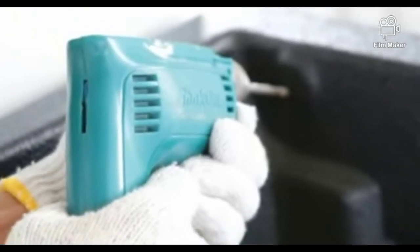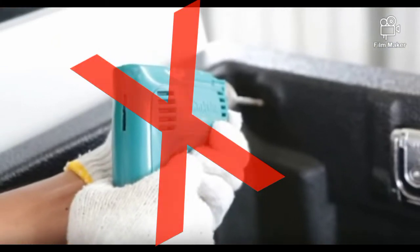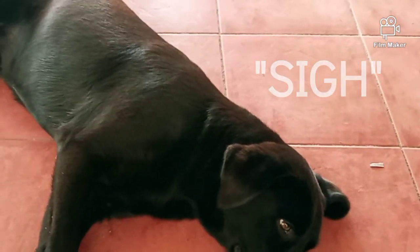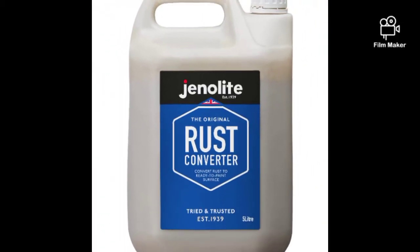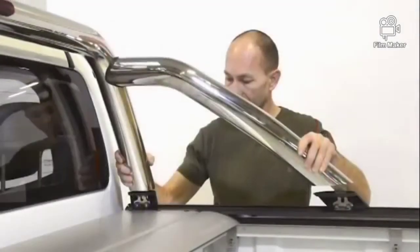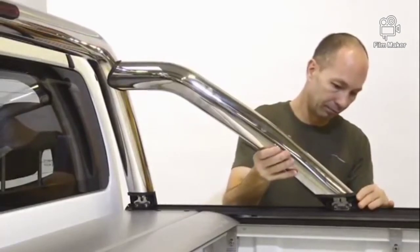Stay away from those that require holes to be drilled onto the bed rail. But if you really have no other option — maybe due to budget constraints or availability — then make sure the installers completely remove the iron filings created by the drill and apply a rust-proof coating to the drilled holes to mitigate the chance of corrosion. Also ensure that there is padding or another flexible medium between the sport bar and your pickup bed's sheet metal, as the pickup truck vibrates and flexes when the vehicle is in motion.